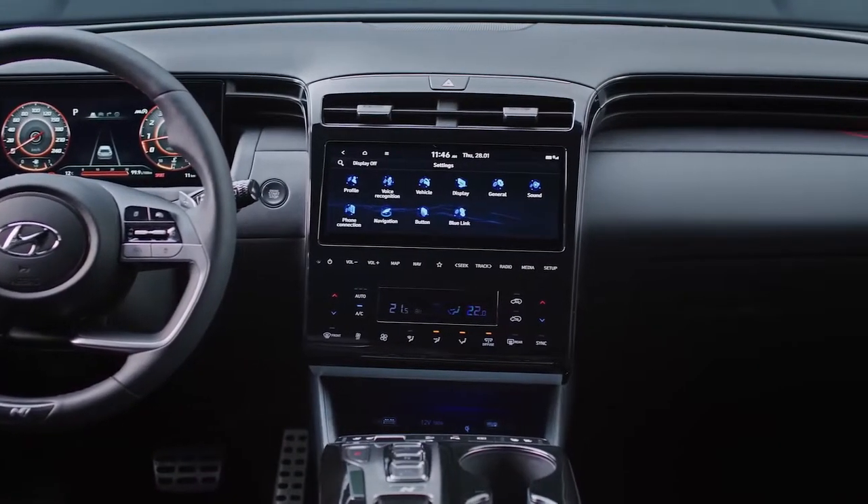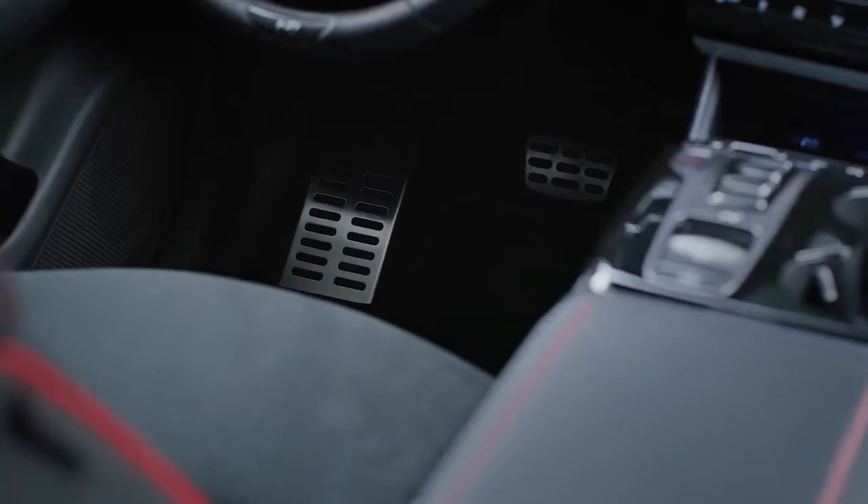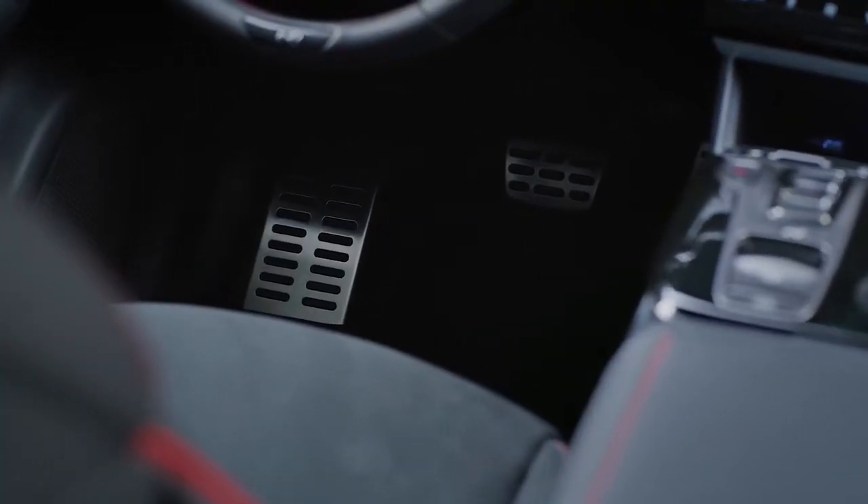Meanwhile, the blacked liner gives an additional sporty touch. Last but not least, the metal pedals deliver the perfect grip for the driver's shoes.